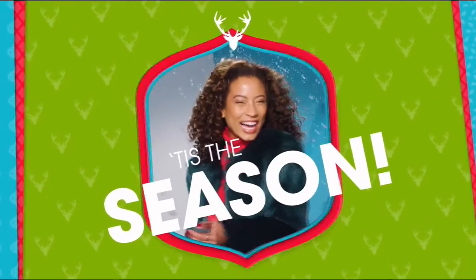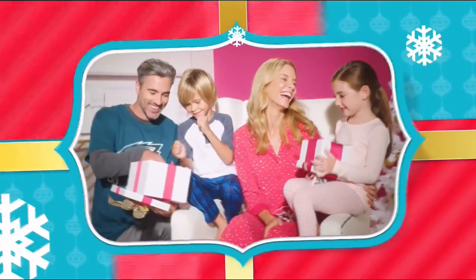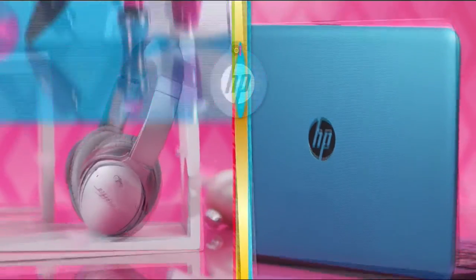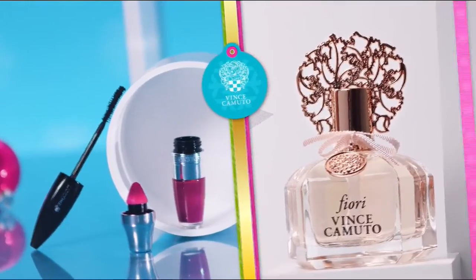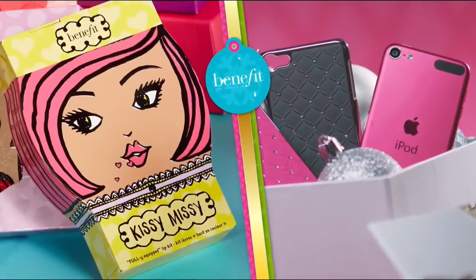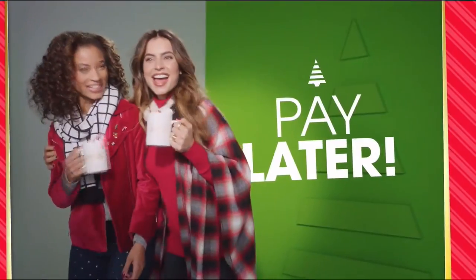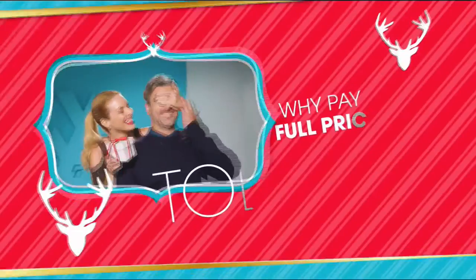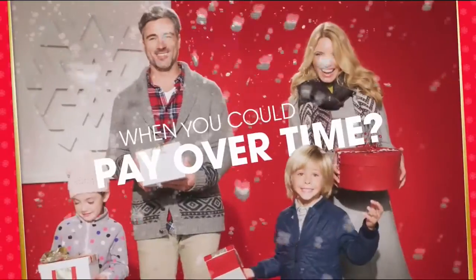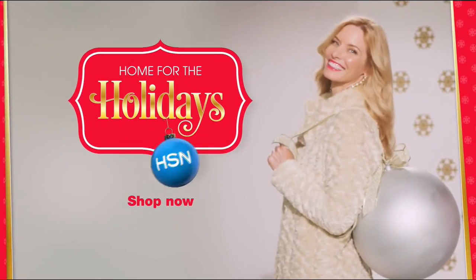Tis the season, and at HSN we're making your holiday happier with gifts for everyone on your list — Bose, HP, Lancôme, Vince Camuto, Wolfgang Puck, Fitbit, Apple, and Benefit. All on FlexPay. It's our exclusive buy-now, get-now, pay-later way to holiday. Why pay full price today when you can pay over time? What fun it is to make HSN your home for the holidays.